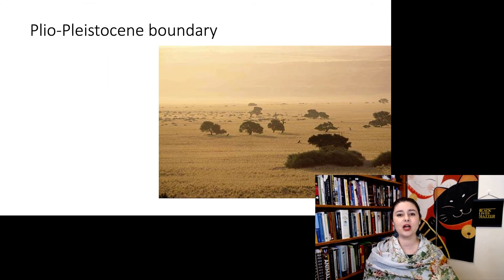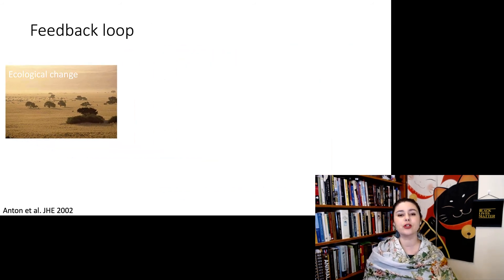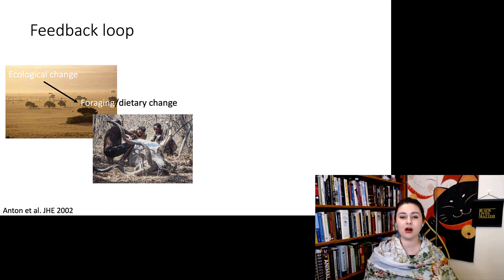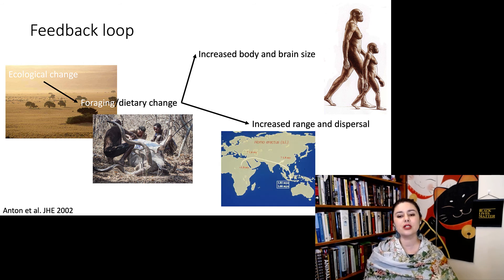What is happening at this point in time? We're talking about the Plio-Pleistocene boundary, around 1.8 million years ago, with a cooling and drying trend throughout the Earth — an increase in grasslands and herd animals. This ecological change creates a feedback loop: the new environment causes a dietary change in our hominins, which drives increased body and brain size because there are now more large herd animals, which also increases their range and dispersal. This is why we think we see so many big changes happening all at once with Homo erectus.